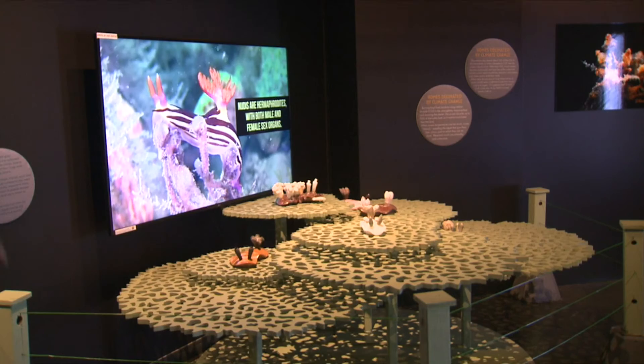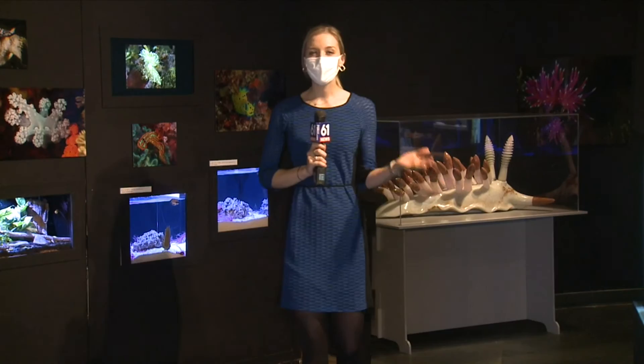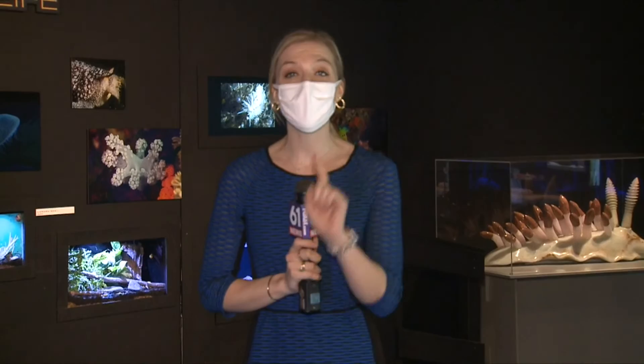I never mind putting the time in. And all that time sure did pay off. Just take a look at all of the beautiful things inside of this exhibit. It will be open until June 13th and it's free with admission to the aquarium. What's on your CT bucket list? Let us know at share61@fox61.com. In Norwalk, I'm Margo Farrell, Fox 61 News.